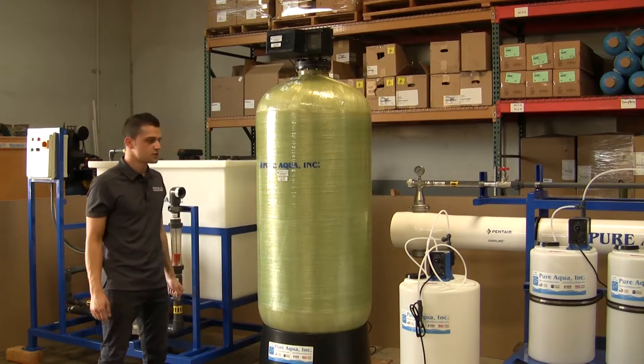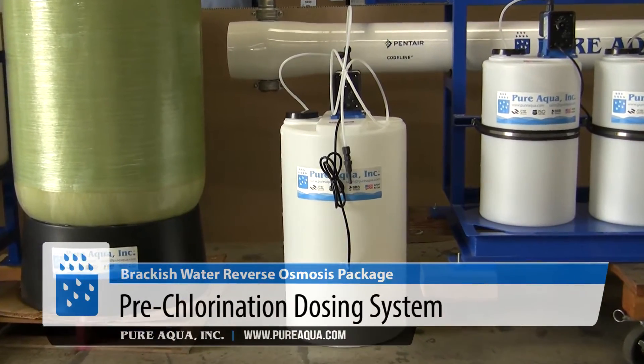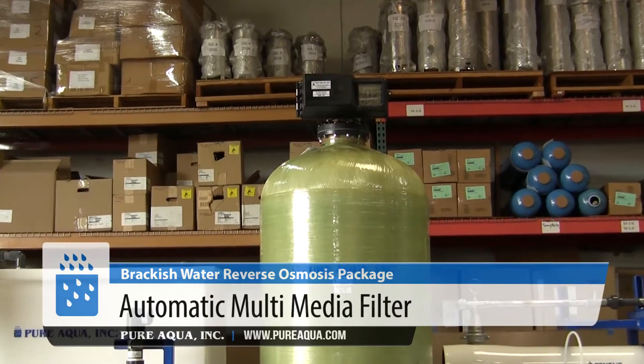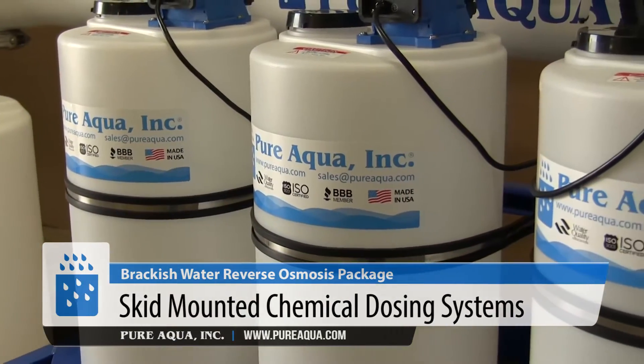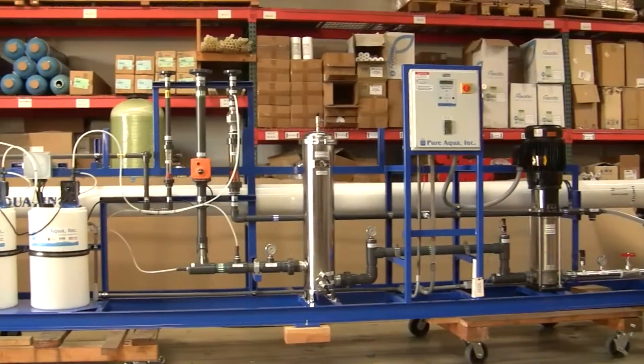As mentioned, we are supplying both pre and post treatment along with the RO system. We have our pre-chlorination dosing system that will disinfect the water before it is fed into the multimedia filter, followed by dechlorination, anti-scalant, and then from there the water gets fed into the RO system.